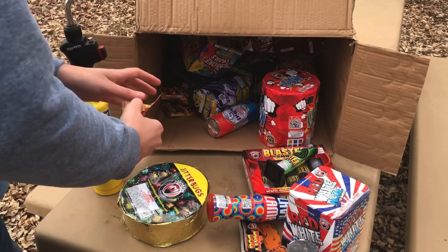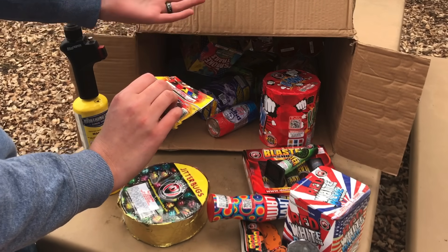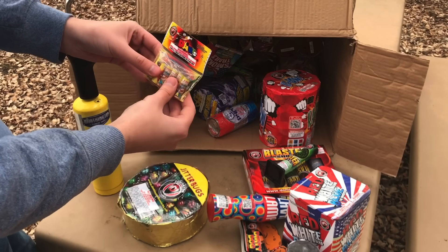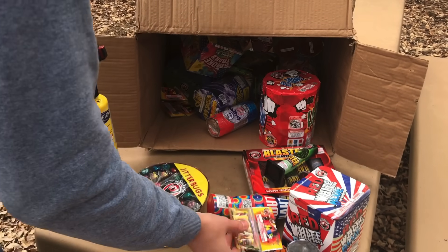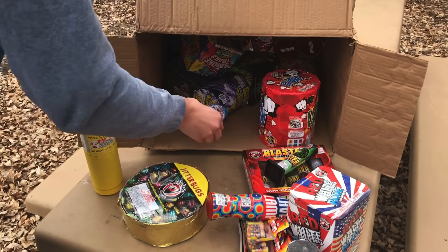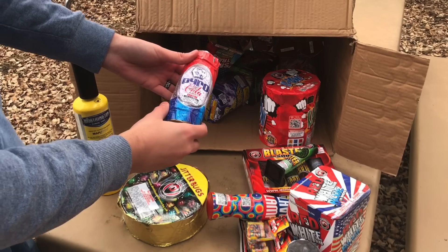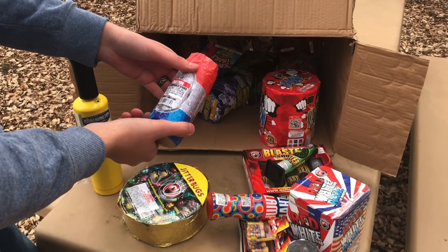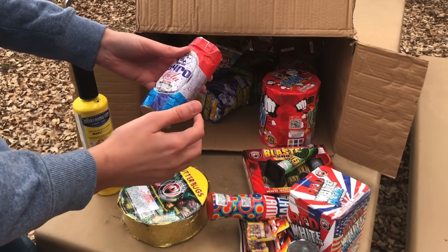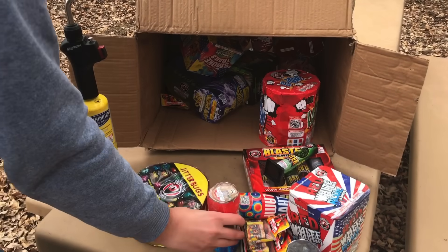I wonder how loud these things are going to be — we'll find out. These are those little spinny things that everybody loves; they're called Darts. I've seen them under a lot of names actually — good fun. We're going to be shooting some of these off during the daytime too. Just some small stuff, have fun with your friends or family. We've got some Pyro Cola here — it's got the red white and blue print on it and it looks like a Coke can. So that's awesome.